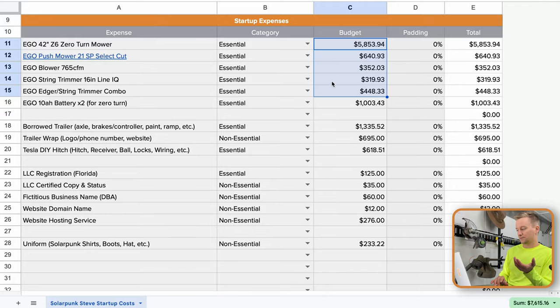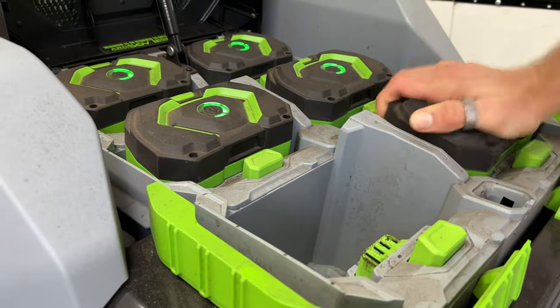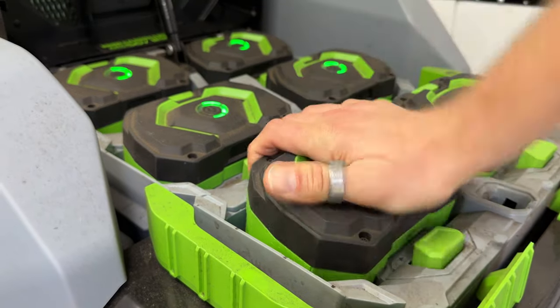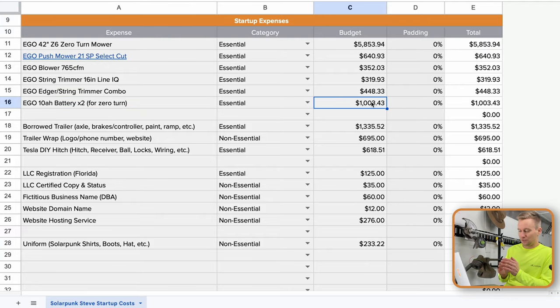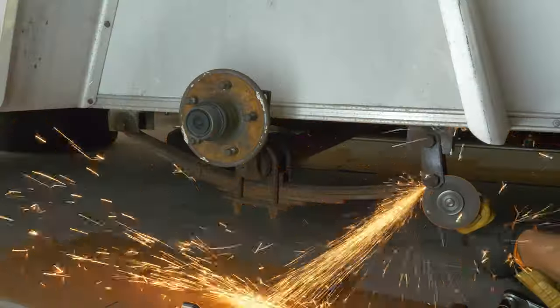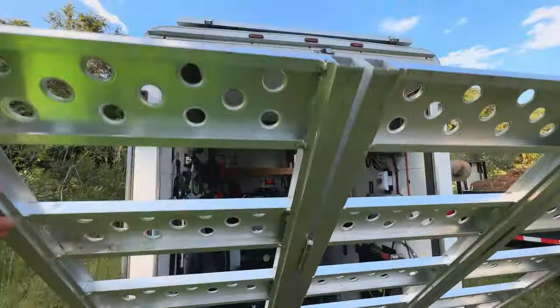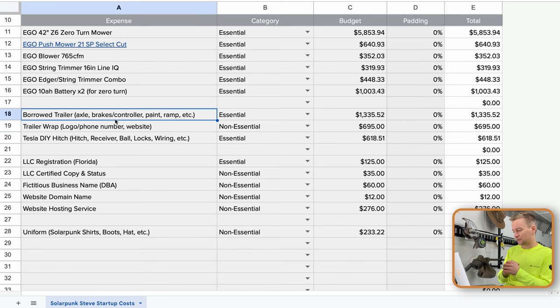One thing I overlooked was that the mower only comes with four batteries. I recognized early on that I needed as much capacity as possible, so I had to go out and buy two 10 amp-hour batteries at about $500 each — that's another $1,000. Then that borrowed trailer turned out wasn't so free. The axle was bent, I wanted to add brakes, I had to add an aluminum ramp to the back, I painted it myself, and a bunch of other miscellaneous things totaled just over $1,300.